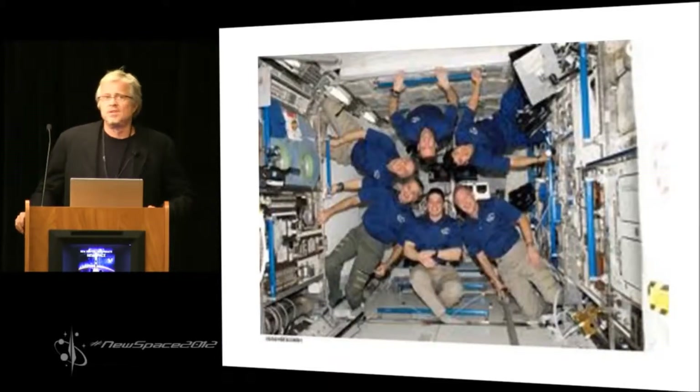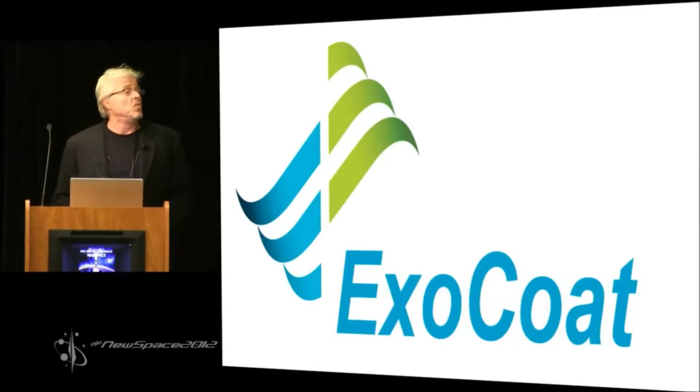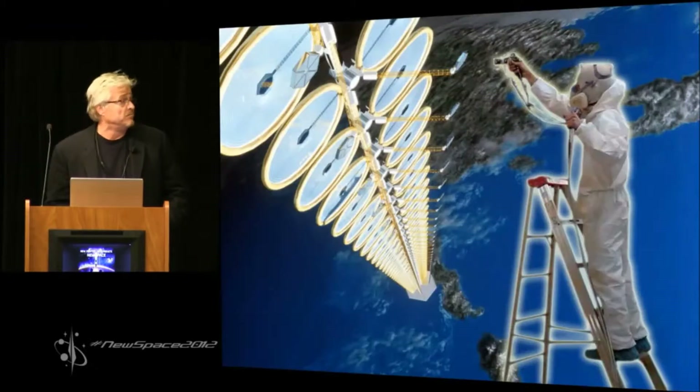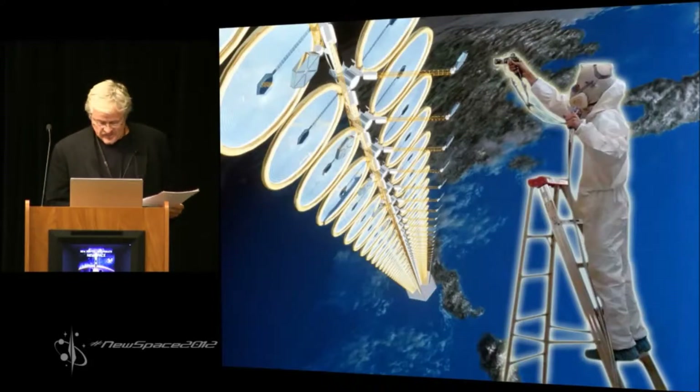ExoCoat is going to try and tackle some of these outstanding issues, and we're going to do it in a way that reaps profits in 1G and benefits in 1G. How? It sounds simple, but we are proposing a new coat of paint — and it will be a significant part of the solution to issues that may impede or actually block human spaceflight outside of LEO.